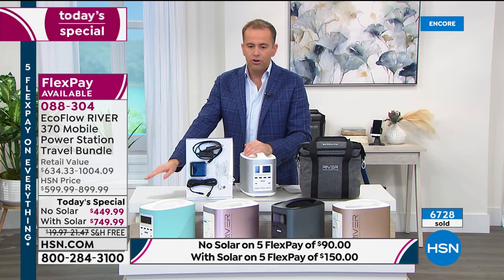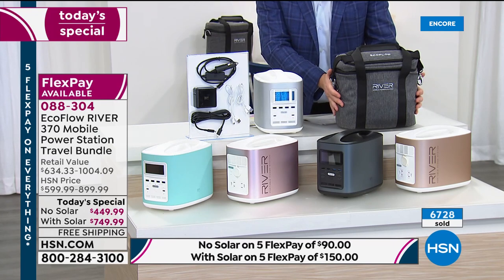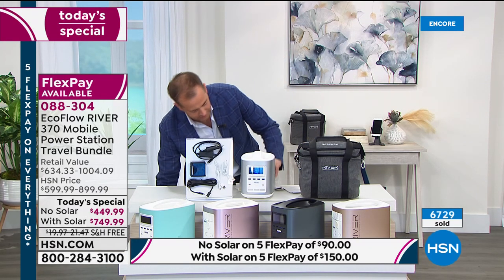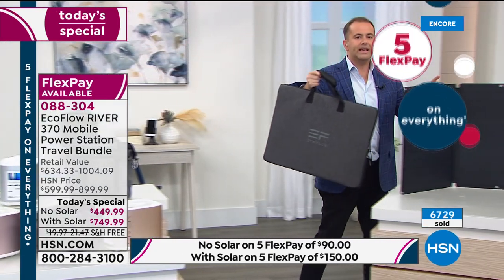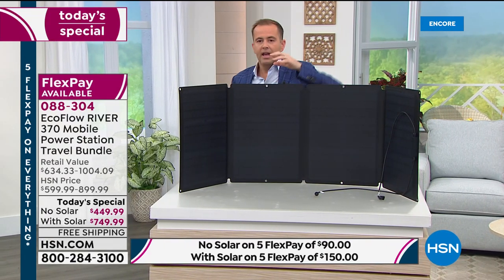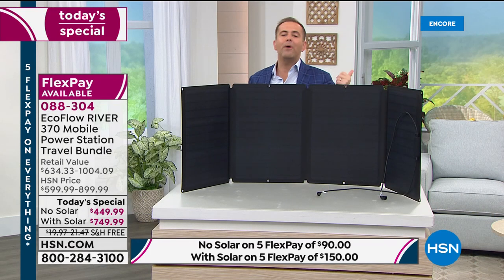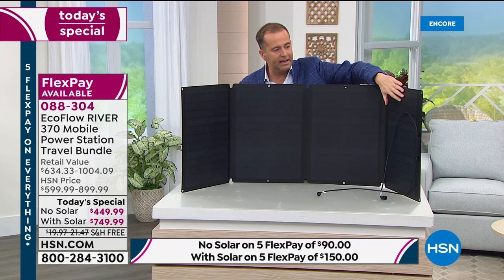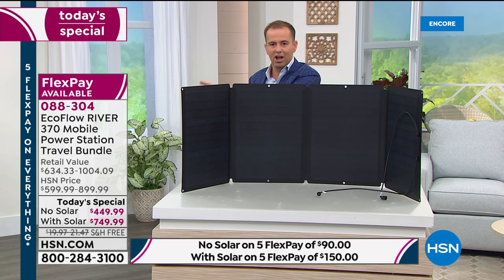Tonight you can choose no solar or with solar. If you choose no solar, you get your power bank, the custom-made case, and the cables and wires you need. If you choose with solar, you get a foldable solar panel. A solar panel is important because when your power bank runs out of battery and the power still isn't on in the house, the solar panel allows you to create self-sustaining power — take it outside and it will recharge your EcoFlow.